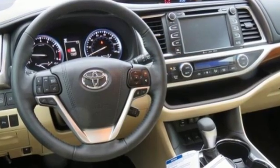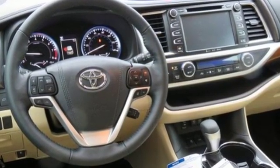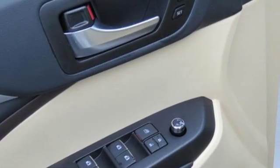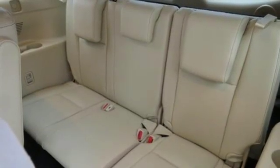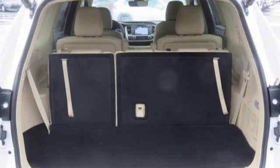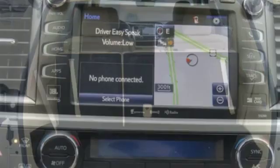Streaming audio. Power heated mirrors. Heated and ventilated leather bucket seats. Auto dimming rear view mirror. Doors and push button start proximity key. Dual zone climate control. V6 engine. First and second row power sliding and tilting sunroof.